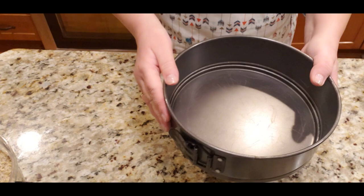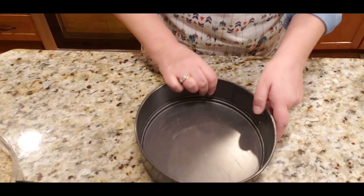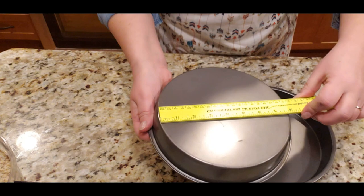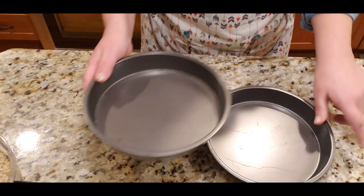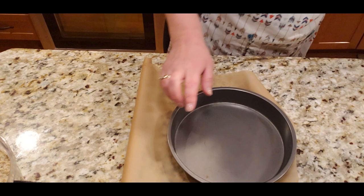Let's talk about the baking forms. I have a nine-inch spring form — if I had two of them I'd use them, but I only have one. It's best to bake both layers at the same time. Since I don't have two spring forms, I have this eight-inch base form, which will work perfectly. I need to line them with parchment paper.